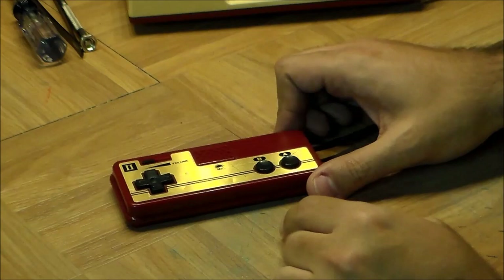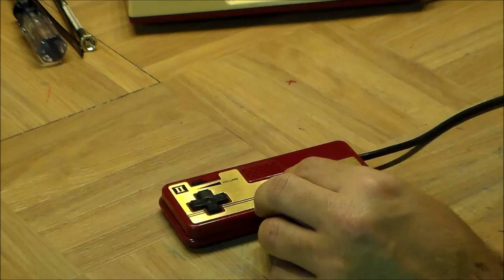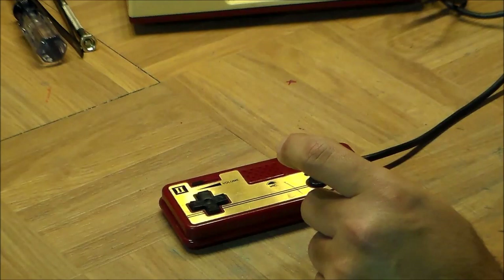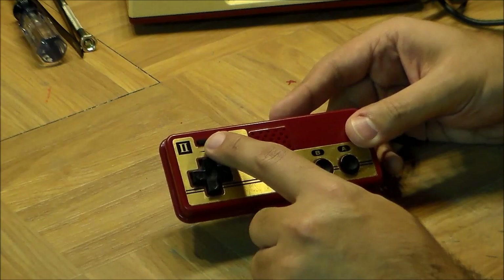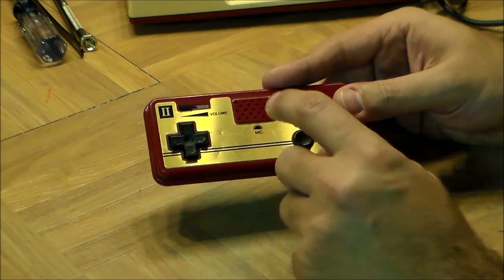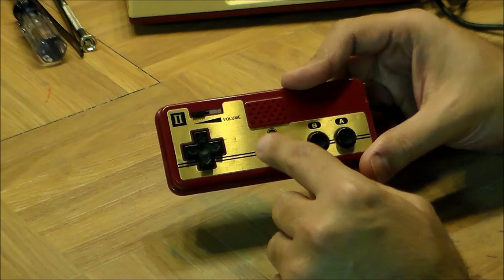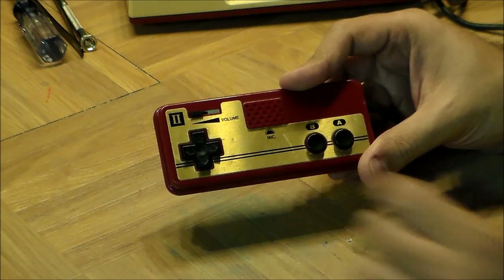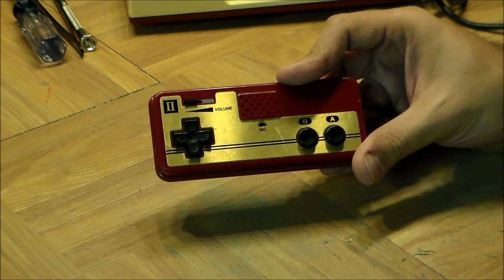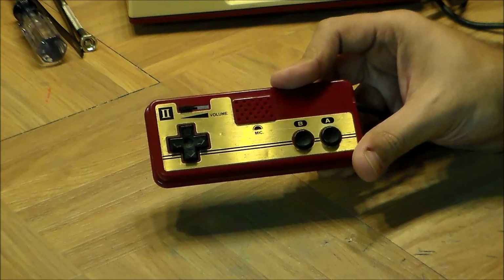Before we get to actually opening up the console, let's look at the second controller. The controllers are labeled 1 and 2 — both have a D-pad and A and B buttons, but only controller number 1 has the Start and Select buttons. Controller number 2 instead has a microphone and a control labeled 'volume,' which is actually gain. Gain is kind of the inverse of volume — the more gain a microphone has, the more sensitive it is. This feature never made it into the American release. There were literally four or five games that made use of it.